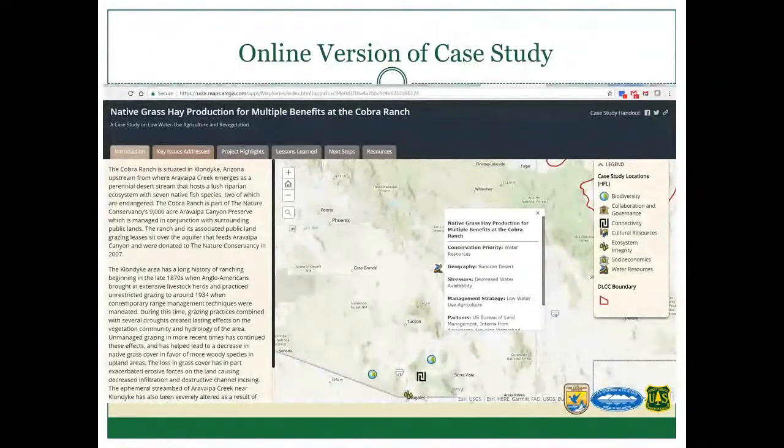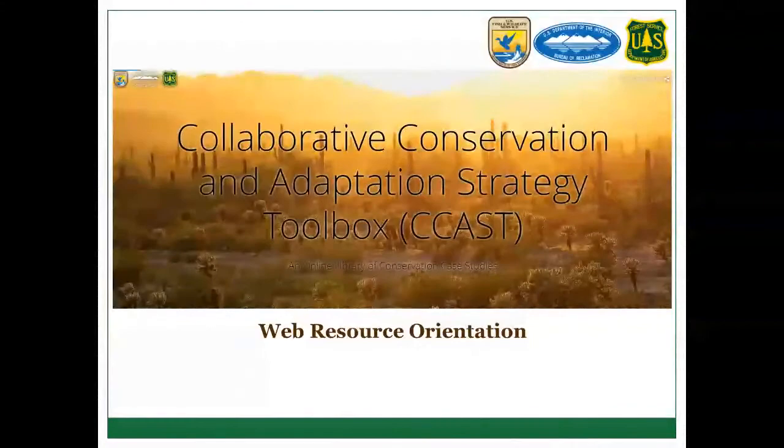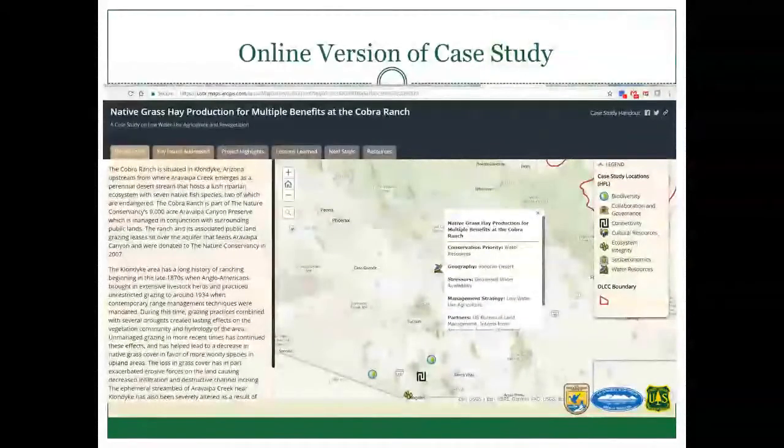This is what the online version of the case study will look like in CCAST. The tabs at the top have each section, and the resources tab is where links and contact information will live. Matt will walk us through this in detail — this is just a screenshot.